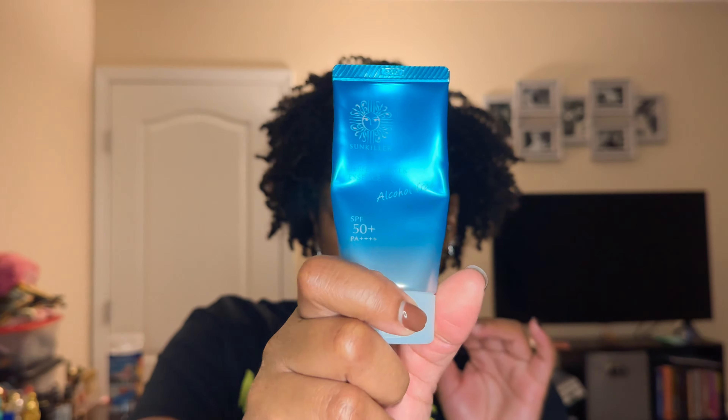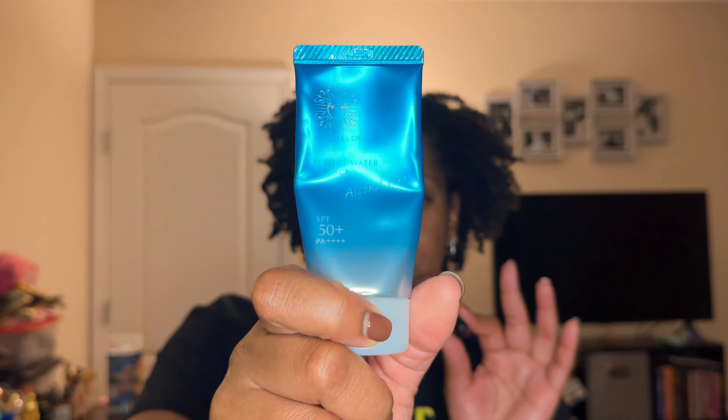My energy is depleting so I'm wrapping up. Sunscreen — my current favorite that I'm almost out of is by Sun Killer: the Perfect Water Essence SPF Sunscreen. It is SPF 50+ with PA++++. That four-plus PA rating is just really strong protection. I like this a lot, though my absolute favorite from a previous sunscreen video I've already used up.